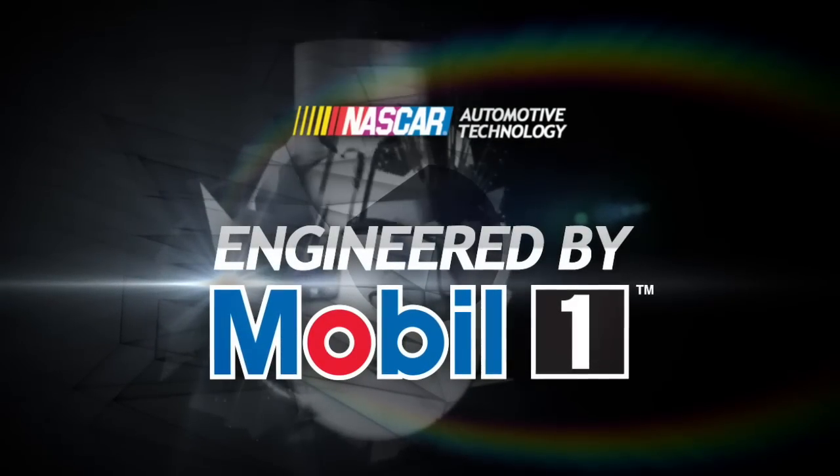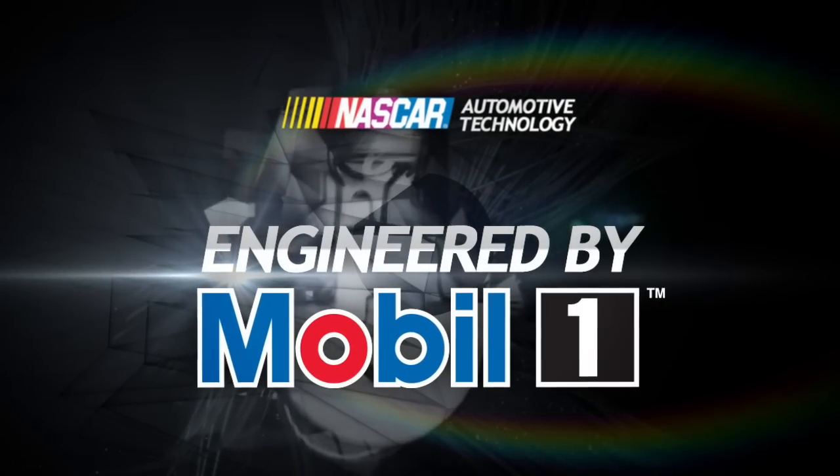Before the cars make it to the track, before they even begin to look like cars, NASCAR makes sure that the teams are playing by the rules and keep playing by the rules all the way through the checkered flag. For more on NASCAR automotive technology, keep it here at NASCAR.com.